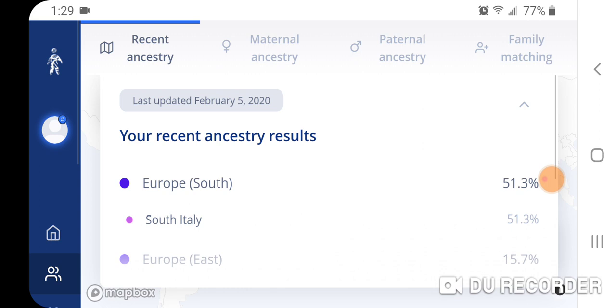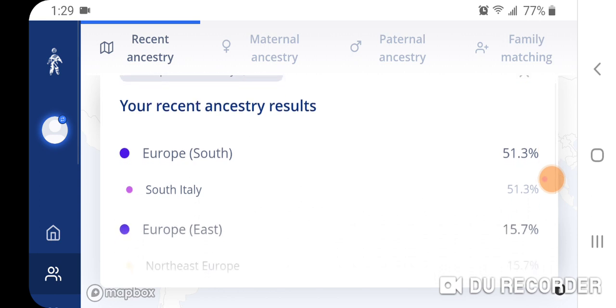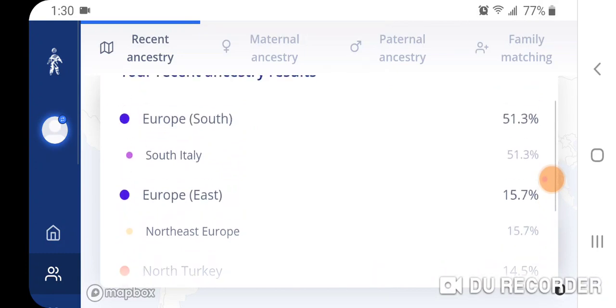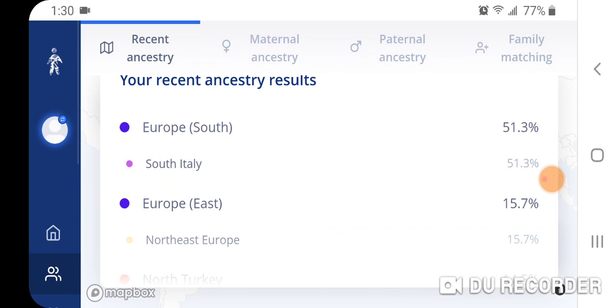The Italian peninsula in general is a very mixed population, and Southern Italians are very close to Ashkenazi Jews. When you're talking about Southern Italians, Sicilians, Maltese, Greek islanders such as Greek Cretans and Kos — they're very close to Western Jews, including Ashkenazi. They also have a decent amount of Levantine Middle Eastern admixture. It just doesn't make sense that I would get more North Turkey and Arabia than Levant. I think some of that Levant is being hidden or masked — consumed — by South Italy. I think some of that 51.3% South Italy is actually my Levantine Middle Eastern ancestry.